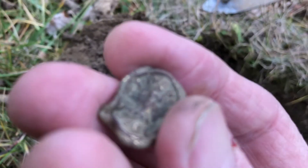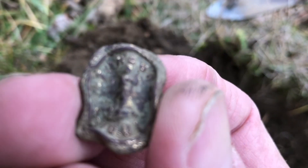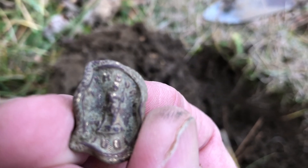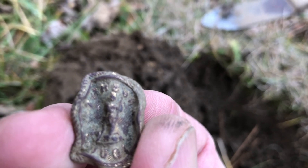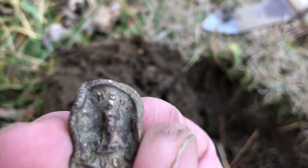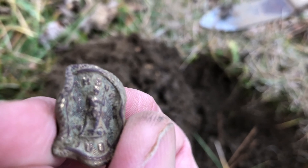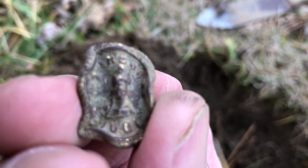I'll clean this button up a little bit, and I'm pretty sure it's a Virginia. You can see Amazonia with the trident, and down at the bottom I think she's standing on tyranny — it's Amazonia standing on tyranny.